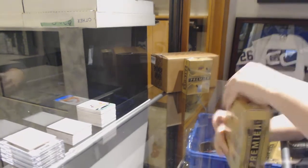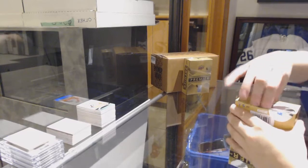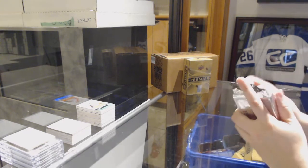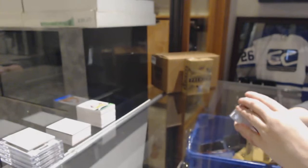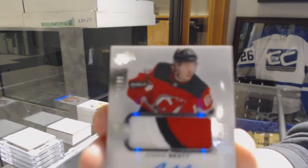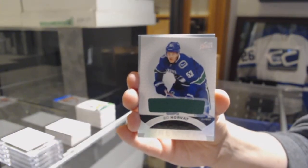Two boxes left. Congrats Scott Rose, that's amazing - good way to end that streak. We've got a base card number 249 for the Flyers, Claude Giroux. Number 399 for the Kings, Adrian Kempe. We've got a three-color rookie Pajotto, number 299 for the New Jersey Devils, Jesper Bratt. Bo Horvat jersey for the Vancouver Canucks.